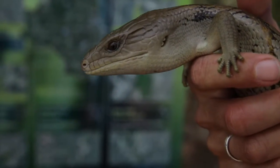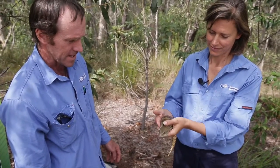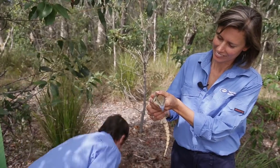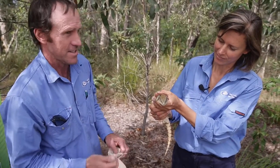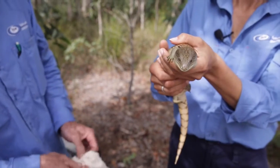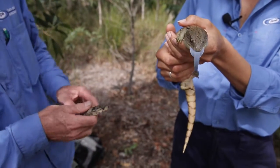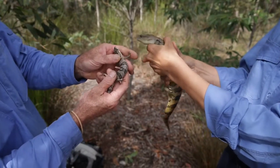This is a blue tongue skink — Alina found this in one of our Elliot traps this morning. I think it's a girl and I'm pretty sure she's pregnant. Not to be confused with the pink tongue skink — we found one of those here too. That is a pink tongue skink; similar markings, similar shape.